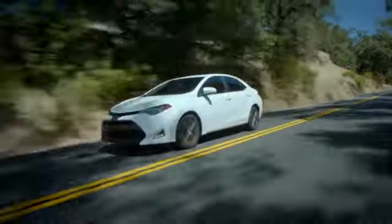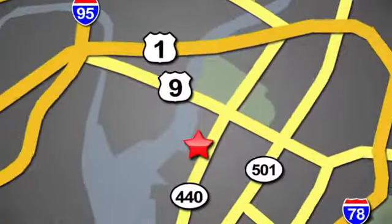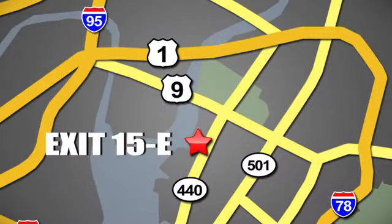Whether you're shopping for a new or top quality pre-owned vehicle, choose Hudson Toyota in Jersey City, New Jersey.